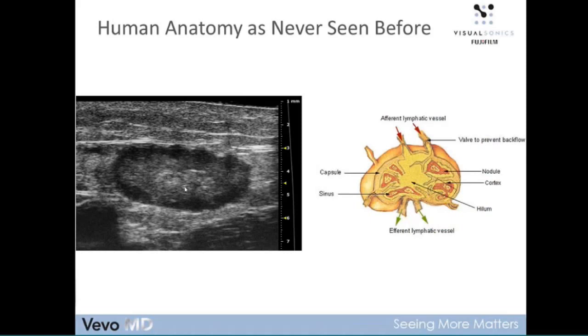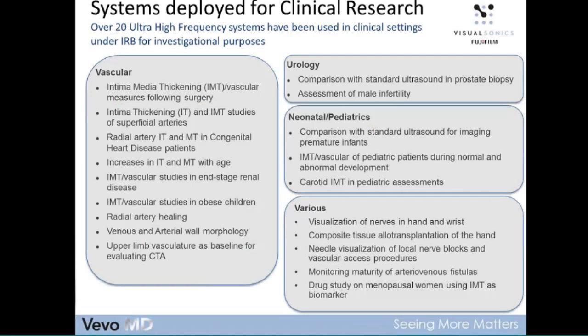Those are some early images that are really part of the history I wanted to show you. The interest in clinical high-frequency imaging has really been building over the years — really since about 2008 or 2009, we started getting inquiries about taking our preclinical technology used in animal research and applying it in humans. To date there have been approximately 20 ultra-high frequency systems deployed in clinical settings under IRB for investigational purposes. A very common trend is in the vascular application area, with a lot of focus on intima media thickening, or IMT.